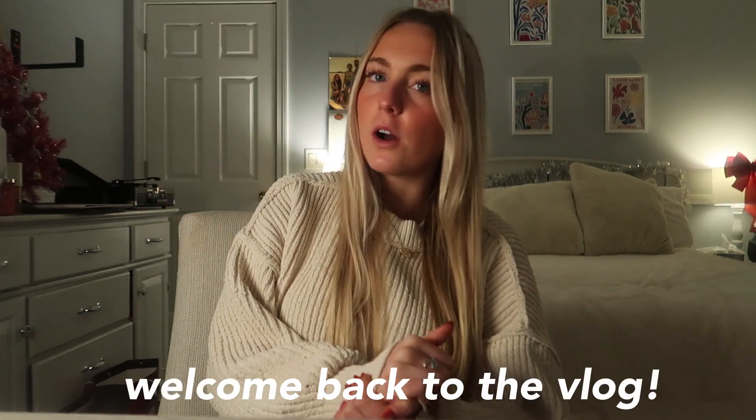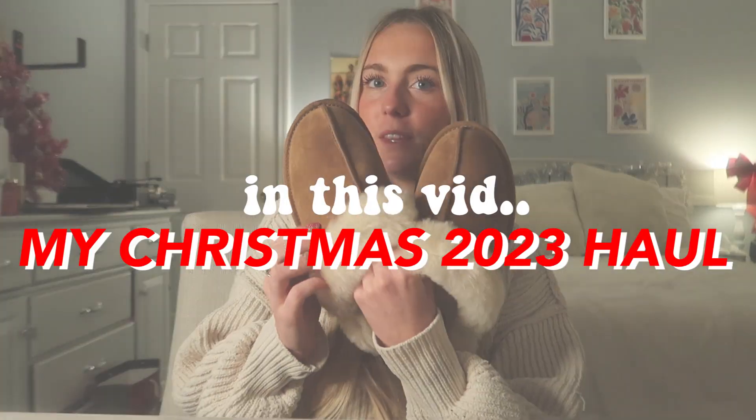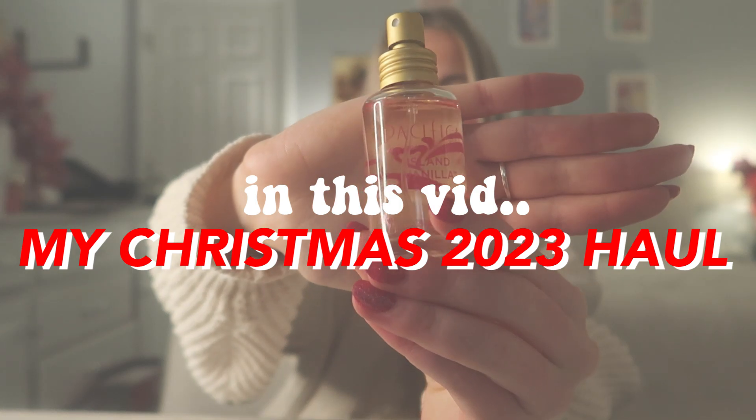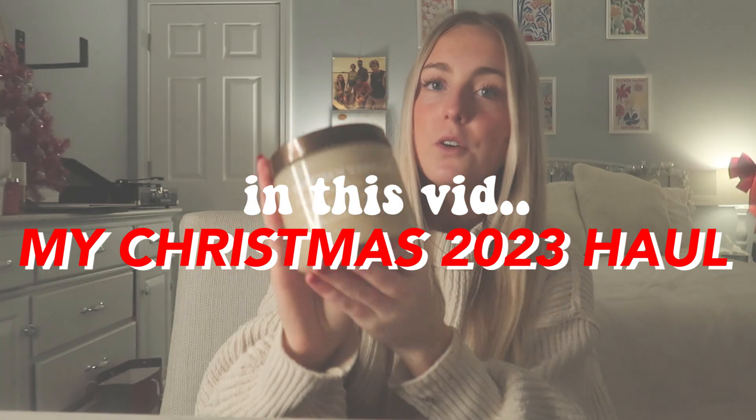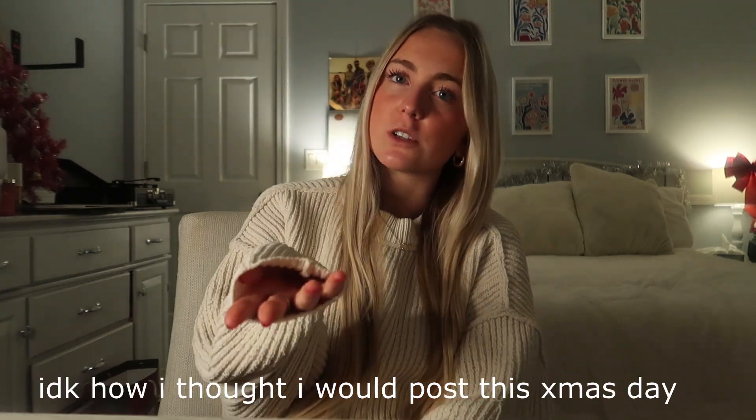Hey guys, welcome back to the vlog! In today's video I wanted to do a little Christmas haul. Merry Christmas — or if you're watching this after Christmas, merry belated Christmas. It's 7:31 right now, so I've done all my gift opening for the day. I also filmed a Christmas haul on TikTok if you want to watch a short version. Let's just cut the crap and get started — we'll begin with shoes.